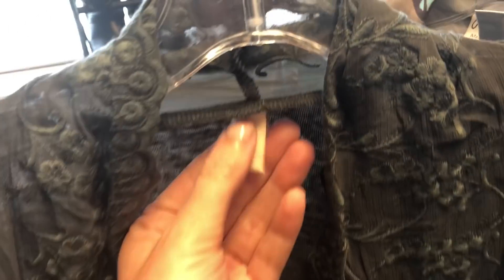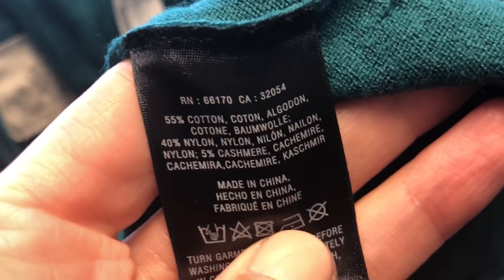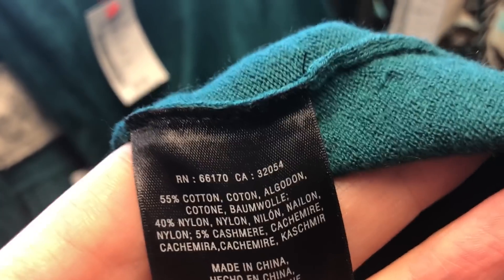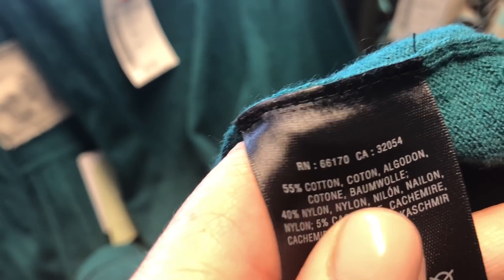This is another Anthropologie piece. I almost didn't get this, but I thought even if it's not a piece that does well, I would just keep it — I love this style. In case you guys don't know, if you're trying to figure out Anthropologie brands, the RN number is 66170. See that RN number? That means it's either Anthropologie, Free People, or Urban Outfitters. So you want to make sure you find the right one — 66170 is the RN to look for.